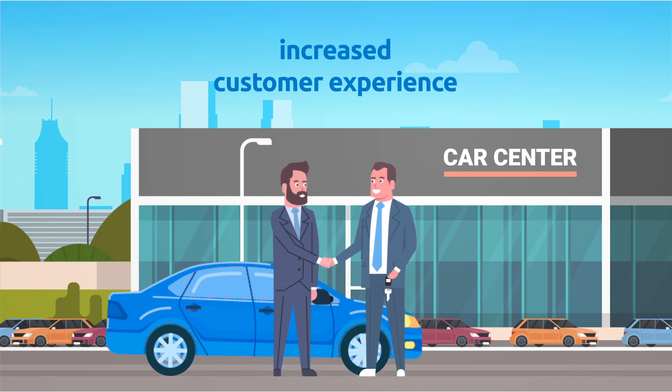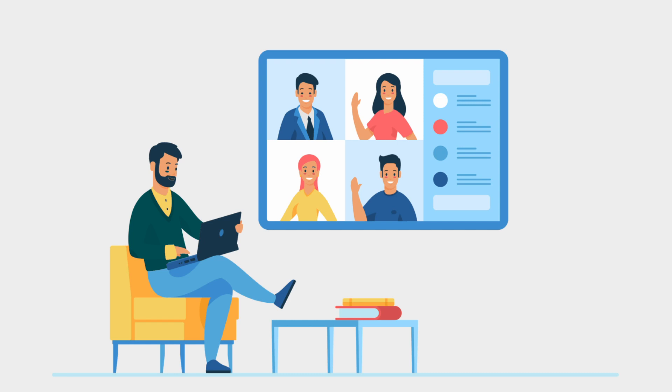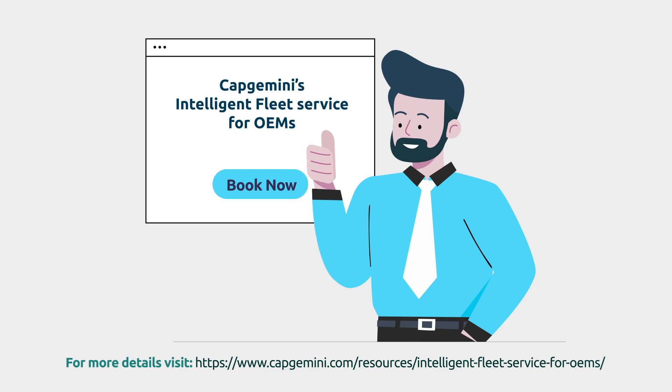Experience and learn more about the Intelligent Fleet Service for OEMs by booking a demo with our experts and unlock the potential of your fleet service business.